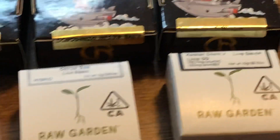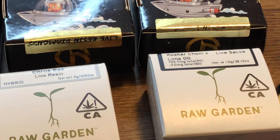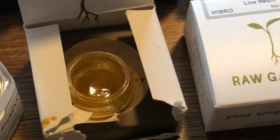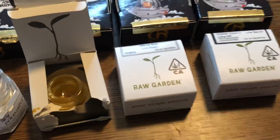Then we move to Raw Garden. Raw Garden is a Southern California brand, and this example I have what we call Citrus Gas and Kosher Chem X. These are live sauce and live resin diamonds — they're very strong and very tasty. I have one open that I want you to take a close look at, because I want you to see the difference in texture between the diamonds. See how it's almost like a molten liquid — looks like maple syrup type of stuff. That's the sauce, and that really goes good on a dab, and that's how Raw Garden does most of their dabs.